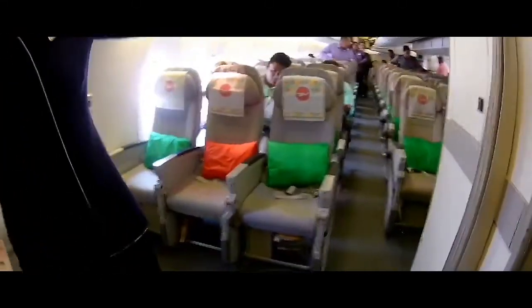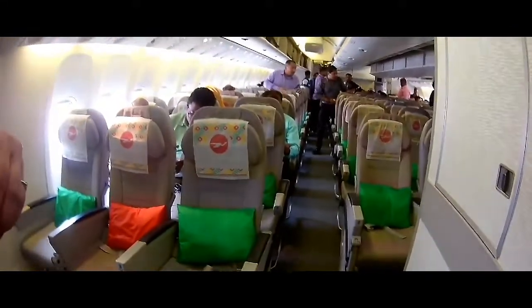It's 43A. 43A? 43A, yeah. 43A, on the other side. Perfect. Thank you.